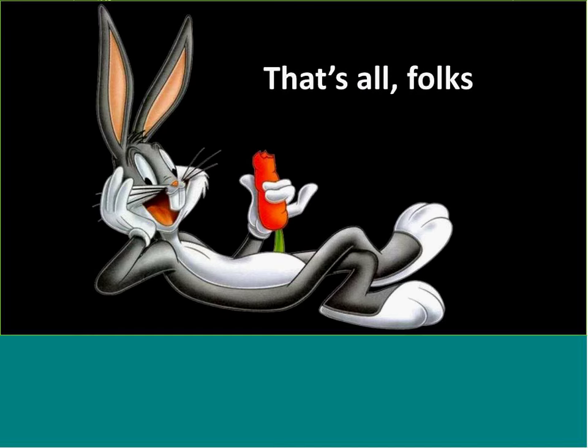That concludes the formal presentation. Are there any questions or anything I can answer before we conclude?